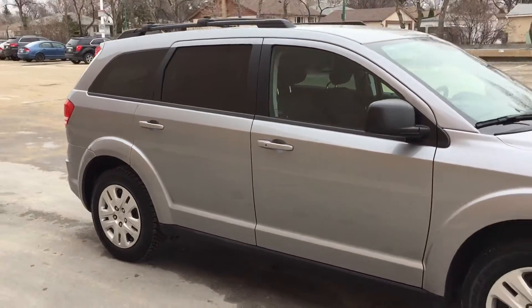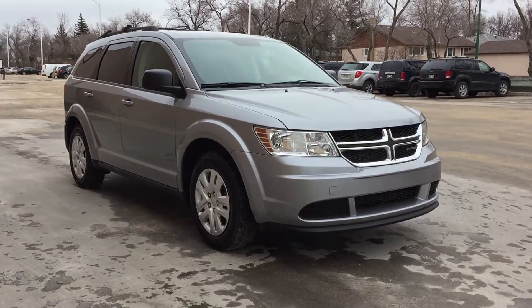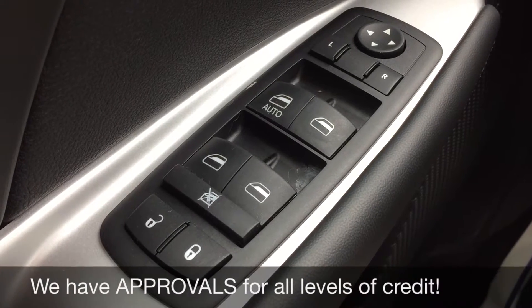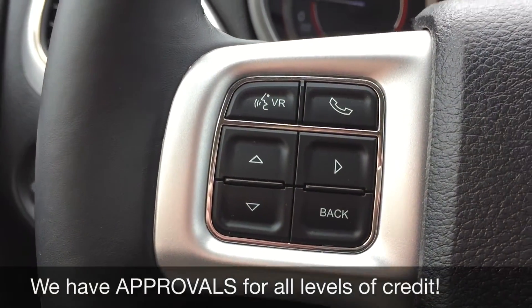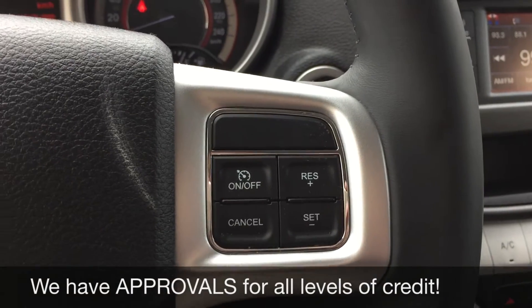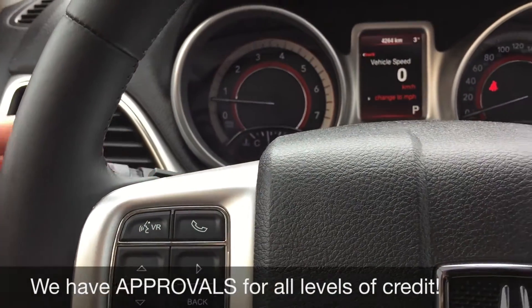Alright, so that will do it for the exterior. I'm going to hop inside so we can take a look at the interior. We'll start with the power windows, power locks, and power side mirrors. Then we're going to go to the left side of the leather-wrapped steering wheel and show you the voice control and calling buttons. On the right side, that is where you will find the cruise control. Then you've got media controls behind the steering wheel right here and right here.